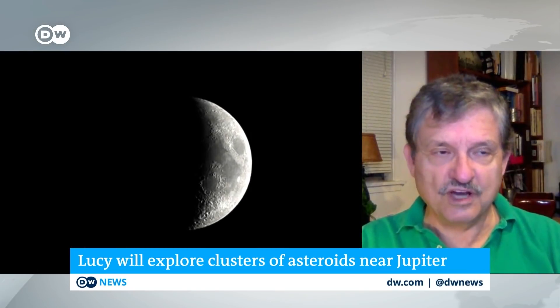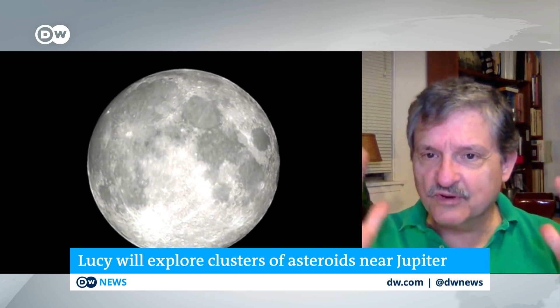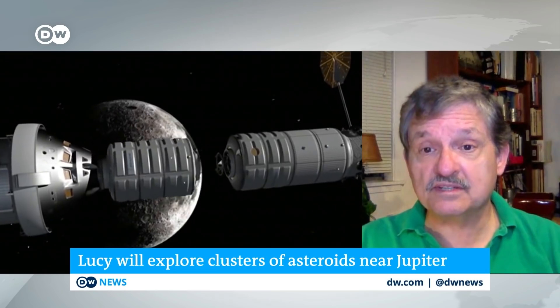Where is modern space exploration generally headed under President Biden? Will we really see the first woman on the Moon by 2024? By 2024, I sincerely doubt that — it's just a matter of scheduling and funding. The Trump administration had what we call in Washington an aspirational goal: put something on the wall and aim toward it. But the money and the rockets didn't quite make it — the rockets are late.